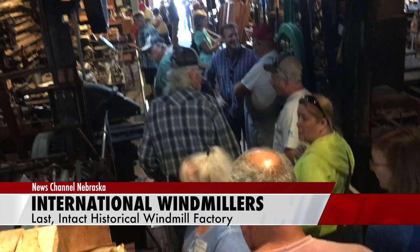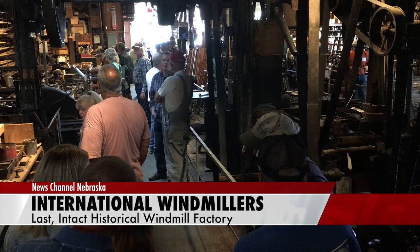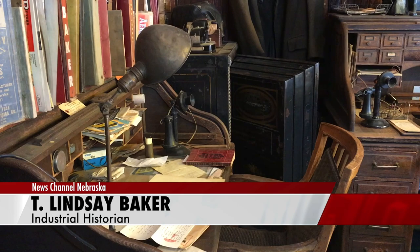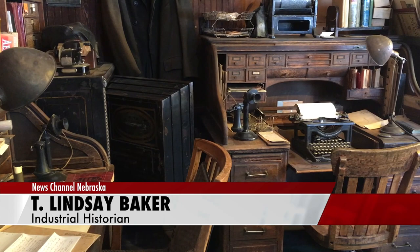His visit prompted him to join local groups over the past 30 years to preserve the factory and join the Trade Fair convention for a visit Thursday. The Kriegel Windmill Factory in Nebraska City is the last preserved intact historic windmill factory in the United States. There are buildings that house these factories, but this is the only one left in the country in which all of the contents are preserved as they were at the time.